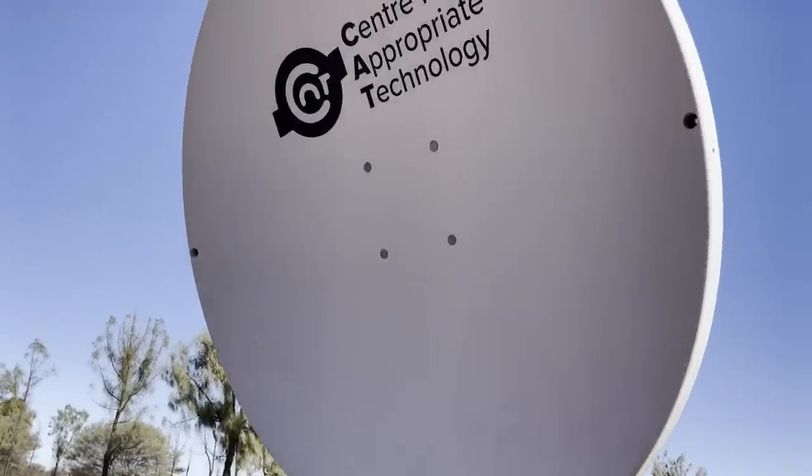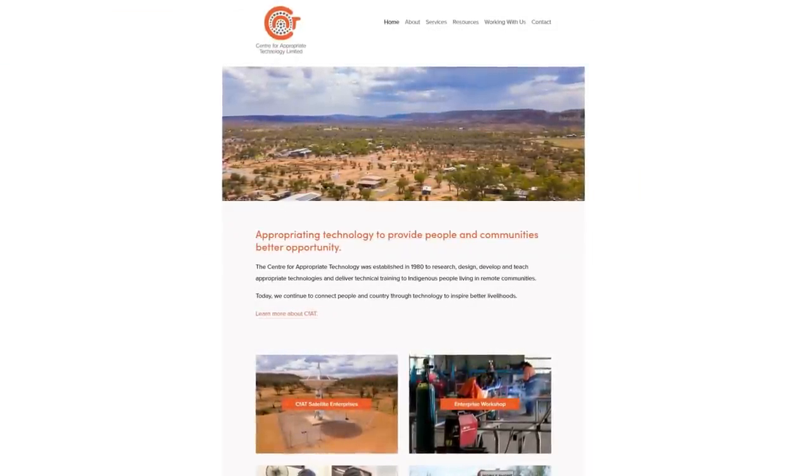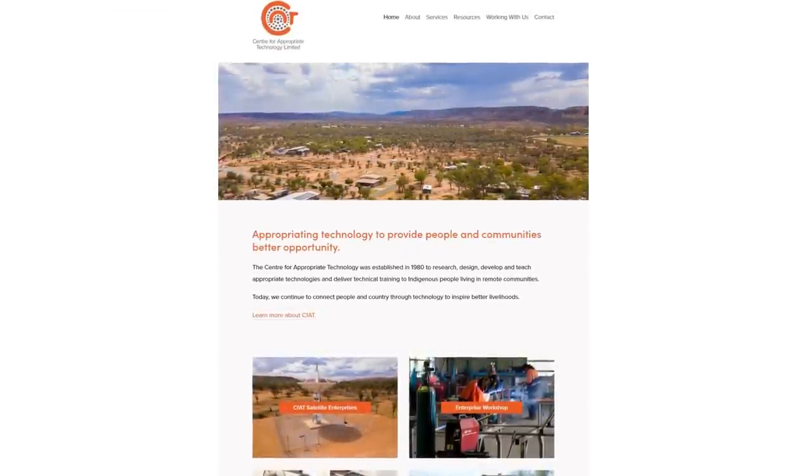This is an initiative from the Centre for Appropriate Technology, an Aboriginal controlled not-for-profit that works on research and technology projects that support remote communities.